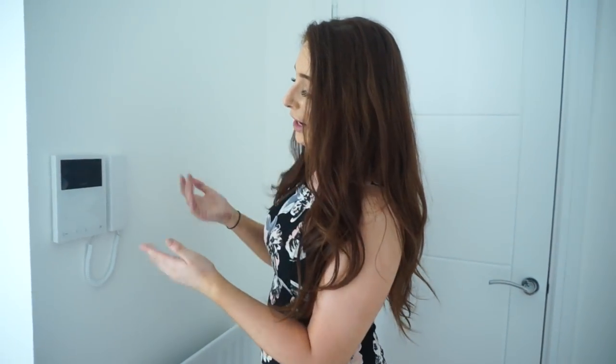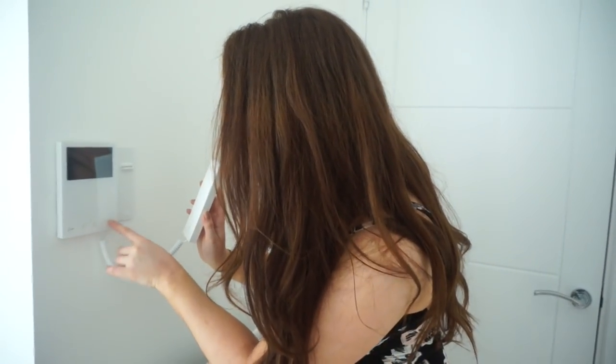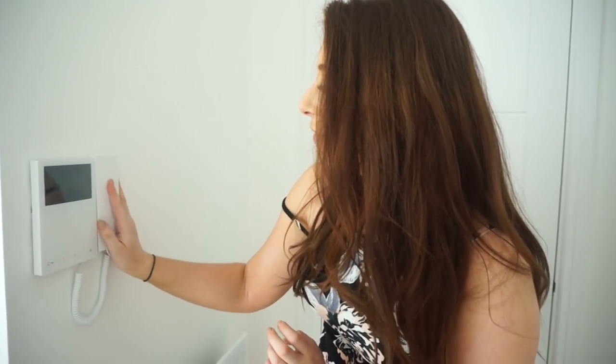The thing I love about this is we have a little phone and screen, and basically you can see who's downstairs. I'm not entirely sure how this works — I think someone has to phone up to make that work. But it's really handy that you can obviously see who's there, so if there's any weird creeps you know you don't have to let them in.